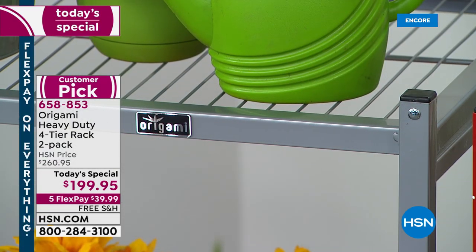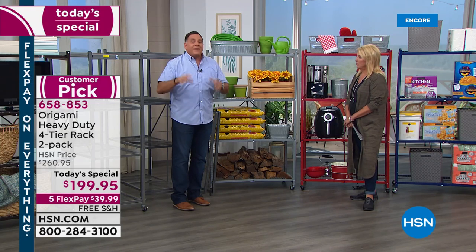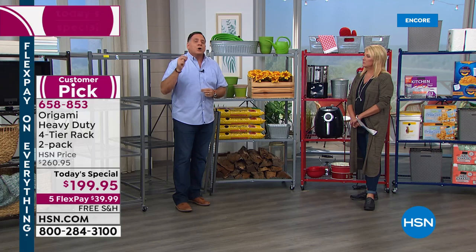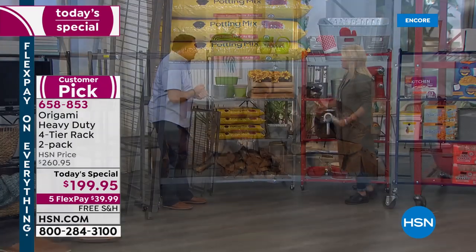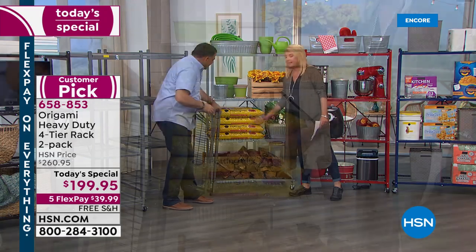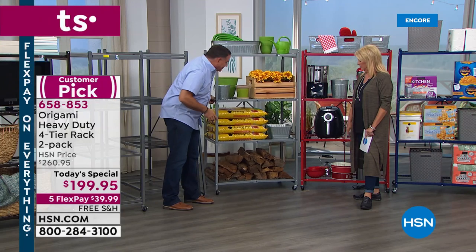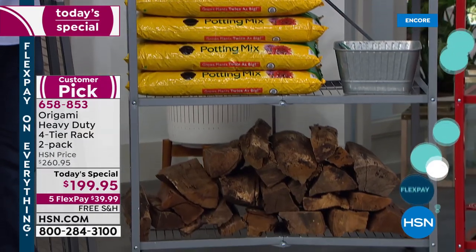You can put a lot on here, and especially if you're going to use it outdoors — because remember, it's powder-coated steel, which means chip-resistant, scratch-resistant, and — the big deal for outdoors — corrosion resistant. Look: we've got four bags of potting soil on here, plus real wood logs on the bottom — not fake, the real deal — and look how easily this whole thing just moves.